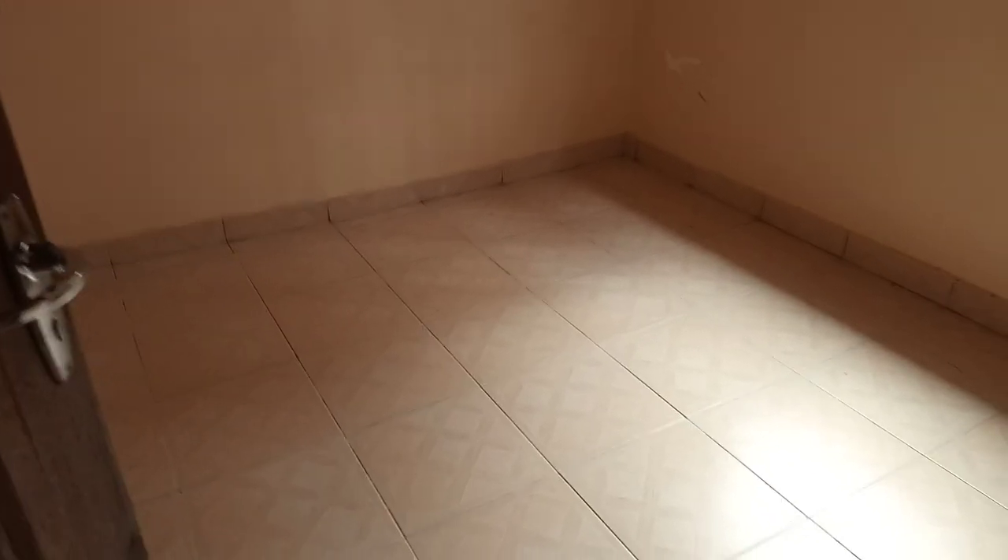This is the bedroom. As you can see, everything is in place.